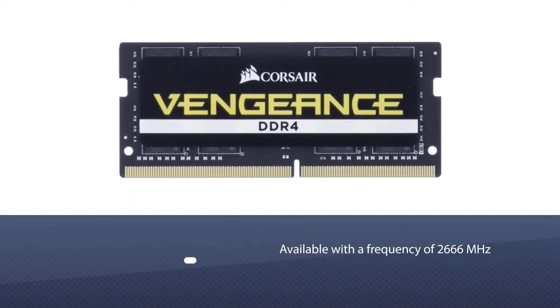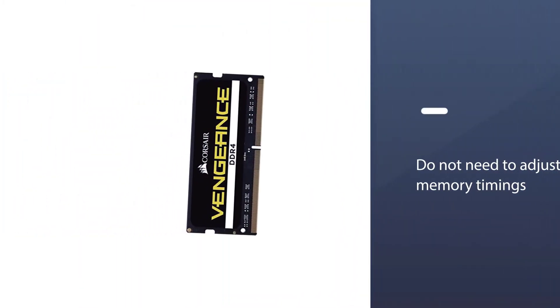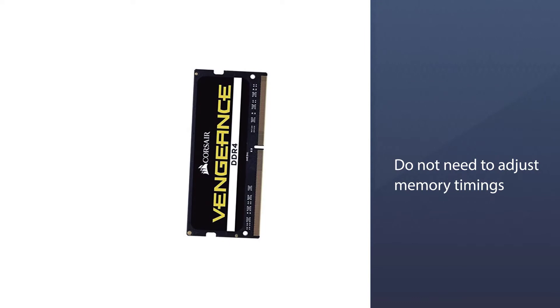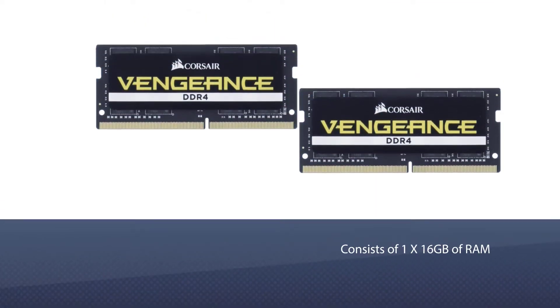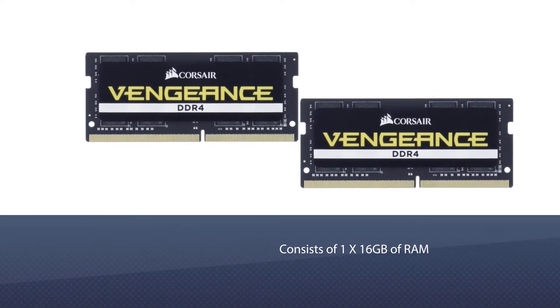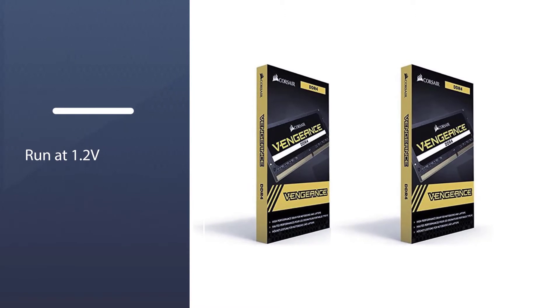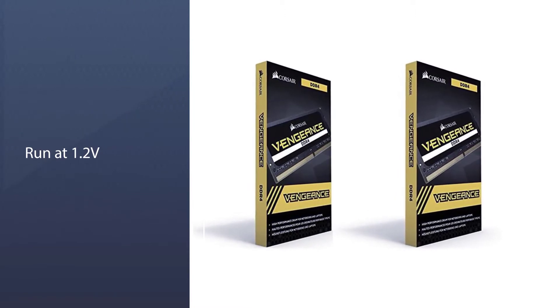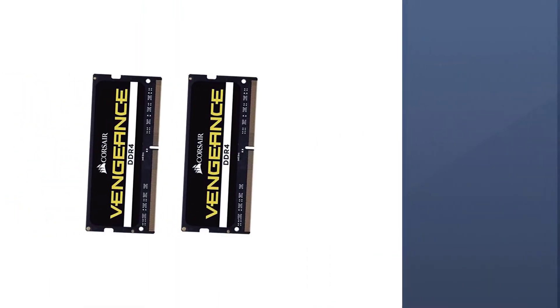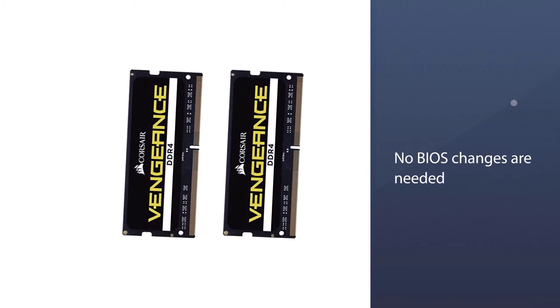Number two: Corsair Vengeance performance memory kit. This is undeniably one of the fastest RAMs out there and truly utilizes the capabilities of DDR4 to its fullest. The RAM is available with a data rate frequency of 2666 megahertz and is XMP ready, meaning you do not need to adjust memory timings for overclocking. This specific model consists of 1x16 gigabytes of RAM, running at 1.2V at max speed.